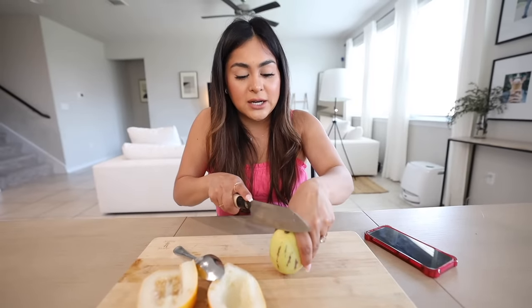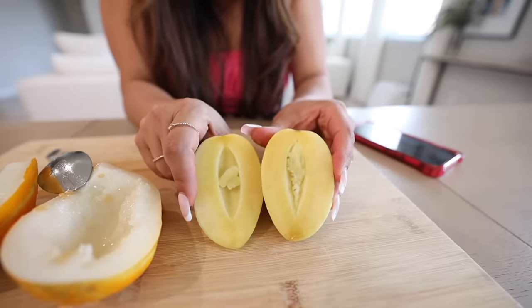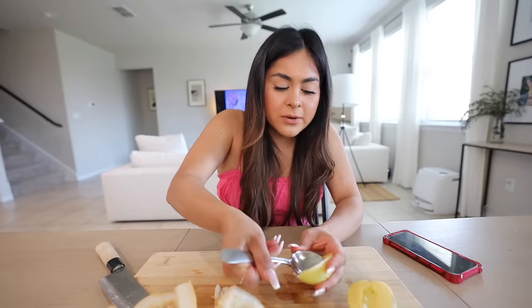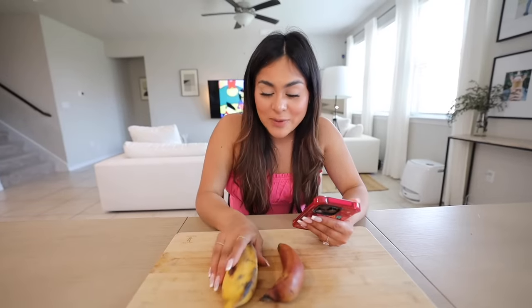Now let's cut the pepino melon down the middle. This one is totally different — it has seeds but they're so tiny. This is the one that's supposed to taste like cantaloupe and honeydew combined. It's similar to the consistency of cantaloupe, not as sweet as honeydew. It's not so sweet, but I do like the consistency — a little crunchy but also soft like honeydew. I'm going to rate this one six out of ten. I would have liked it to be a little more sweet, but it's not bad.